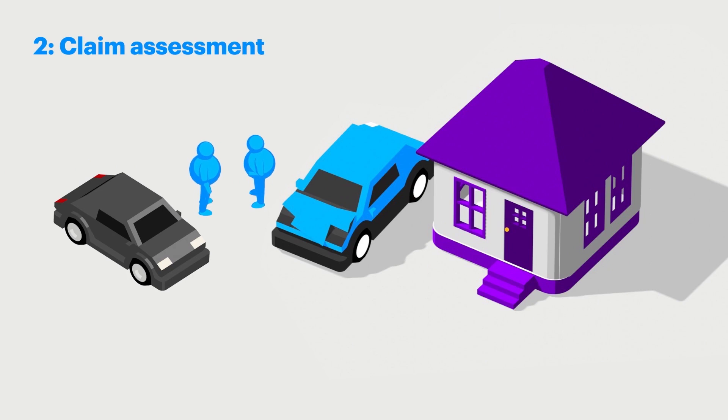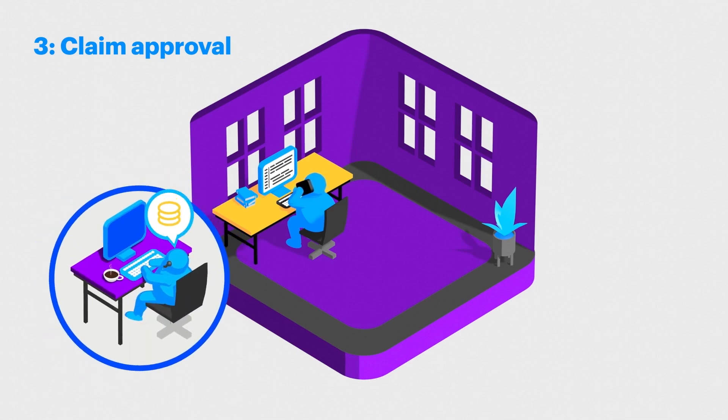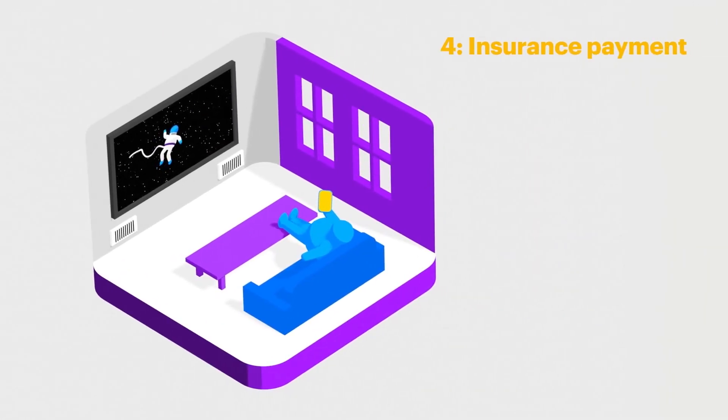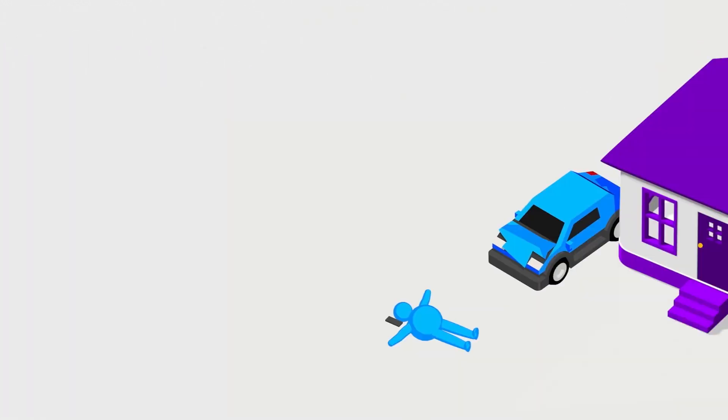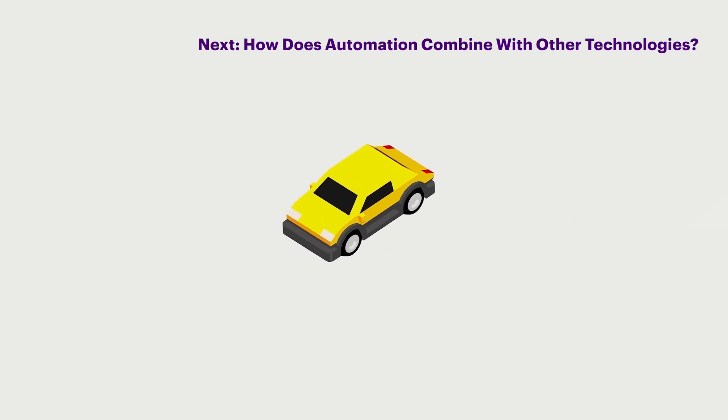Marco, however, is still waiting to hear what his claims adjuster comes up with. Several days later, Marco gets a call from the insurance company approving his claim and offering him a dollar amount for the damage. He thinks it isn't enough and that the adjuster made a mistake. Helen receives her payment right away — her entire process, from accident to payment, is half the time it takes Marco to get his. Marco still waits, arguing with the insurance company about the settlement. Eventually he accepts, and a week or two later, a check is mailed to his house. Automation — it lets your bad times disappear faster.